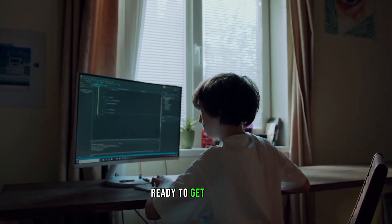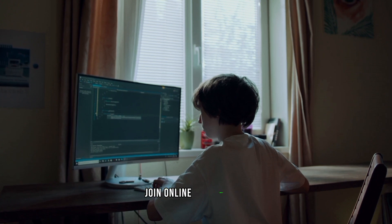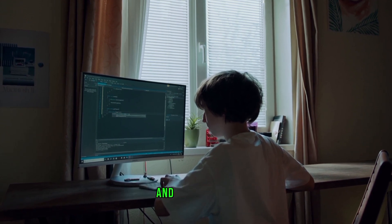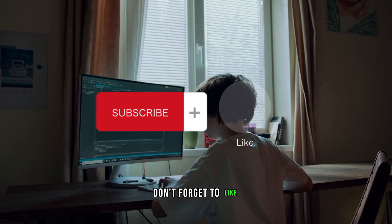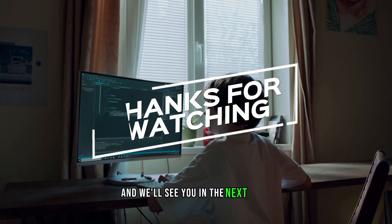Ready to get started? Visit the websites of these platforms, create an account, and explore their challenges. Join online communities, forums, and Discord channels related to CTFs to connect with like-minded individuals and seek guidance. If you found this video helpful, don't forget to like, subscribe, and share your thoughts in the comments. Thanks for watching, and we'll see you in the next video.